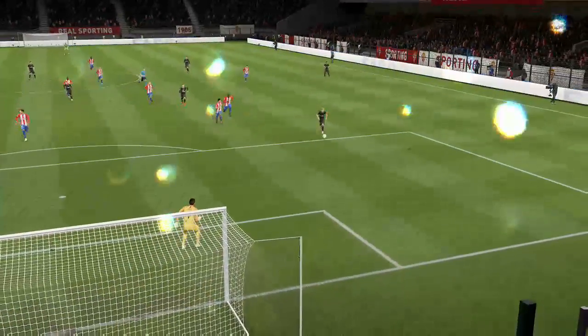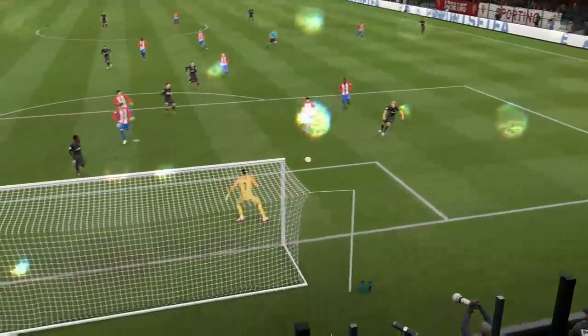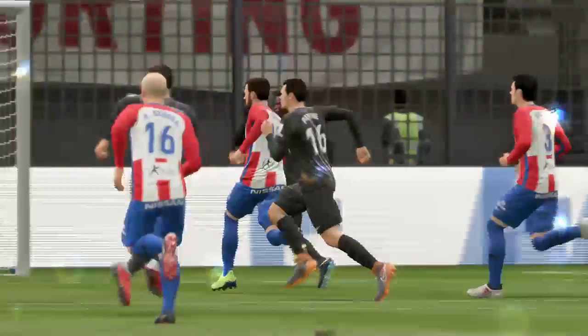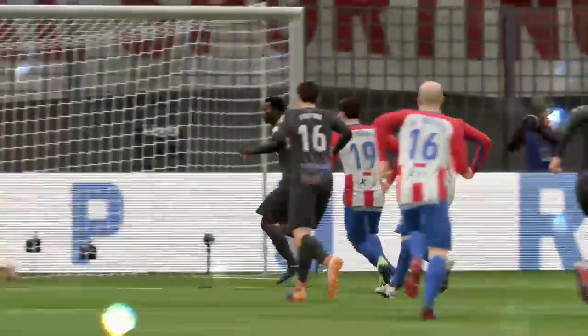Through the keeper and nicely set up for the tap-in. Sometimes in these situations you see the player on the ball want to take the glory, but that wasn't the case here. Well, it's a goal worth replaying over and over again, isn't it?